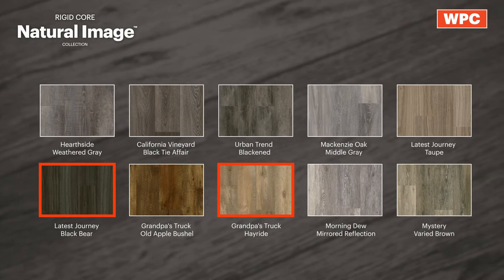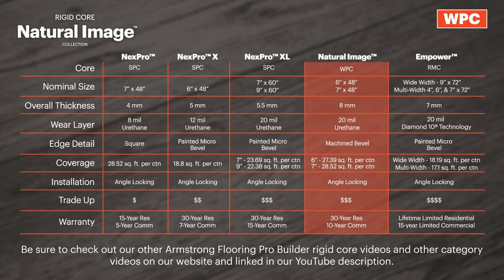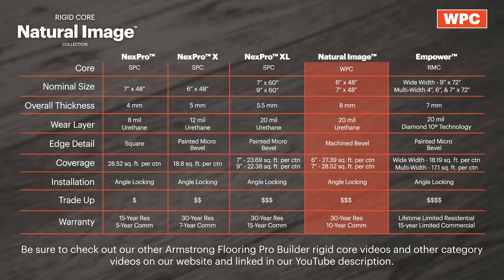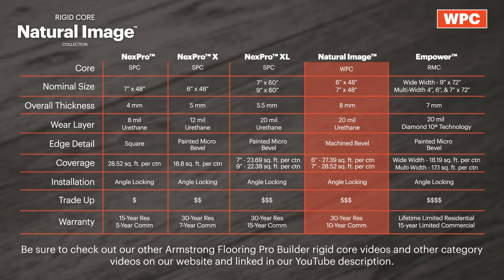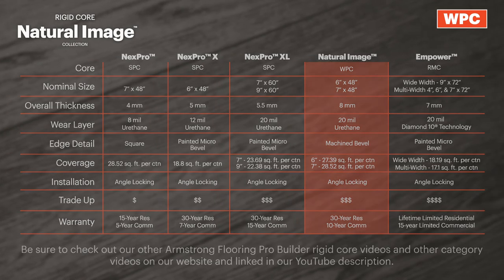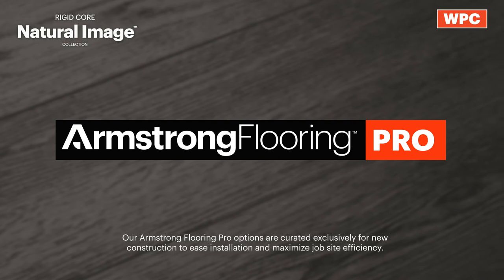With its stunning visuals and thicker, more comfortable cork backing, the Natural Image WPC rigid core collection fits the latest housing market trends, offering additional flexibility and performance features to the rigid core category. Natural Image rigid core collection is part of the Armstrong Flooring Pro Portfolio.